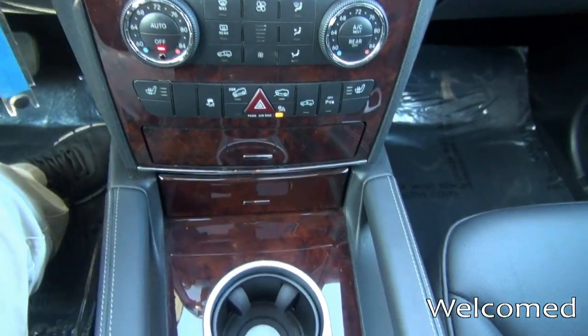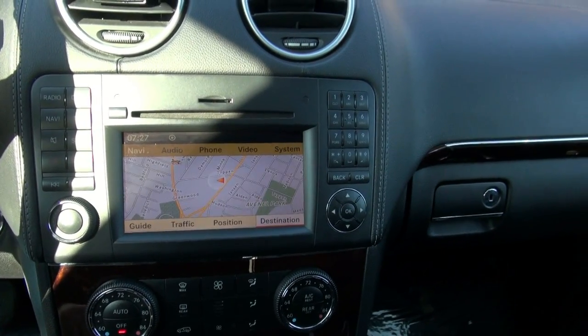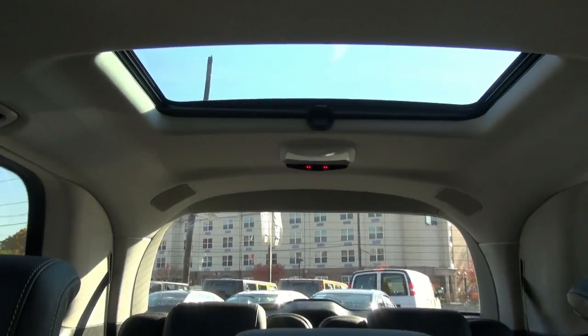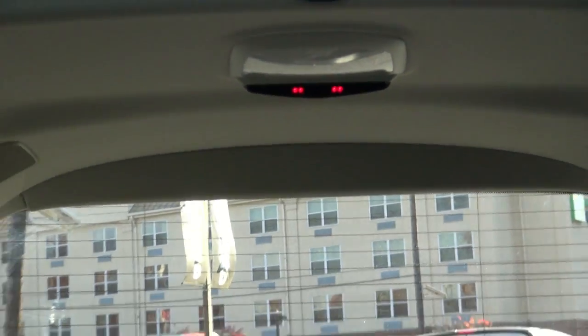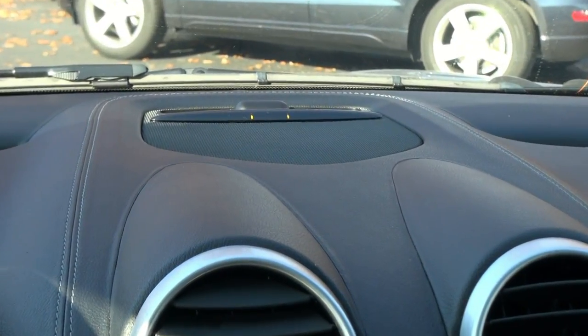Heated seats. Of course, you have your nav. Backup camera. And it even has parking sensors up on top — and of course, if you're looking in your rear view mirror, you can see them. It also has them in the front. Another nice little feature.